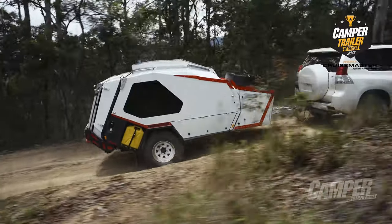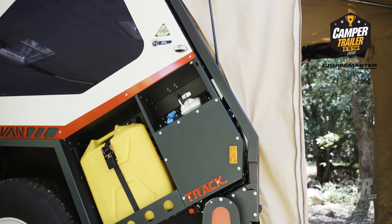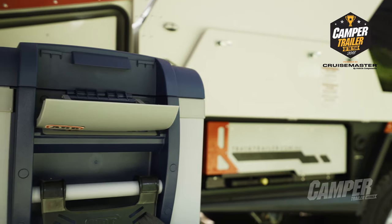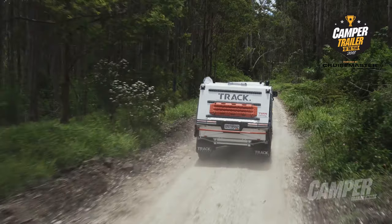I think you're going to struggle to find people with the attention to detail that Trak Trailer have got. Little things like the water filler is actually included inside the kitchen door, so it's one less panel, one less possibility to get dust through. Even the fridge slides are covered completely all the way through — same thing again, keeps them cleaner, keeps them stronger. Gives you a really sturdy finished product that's going to last the distance.